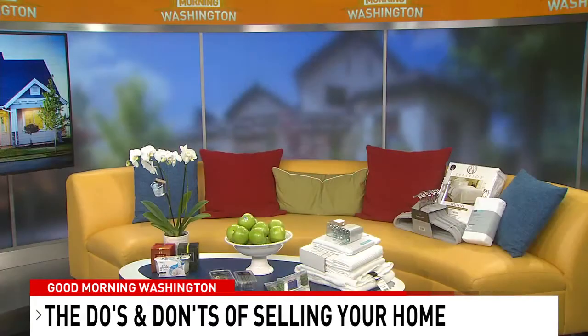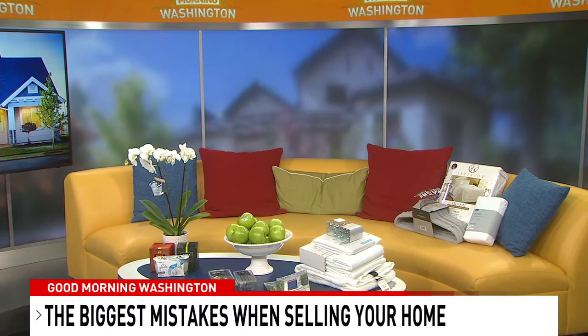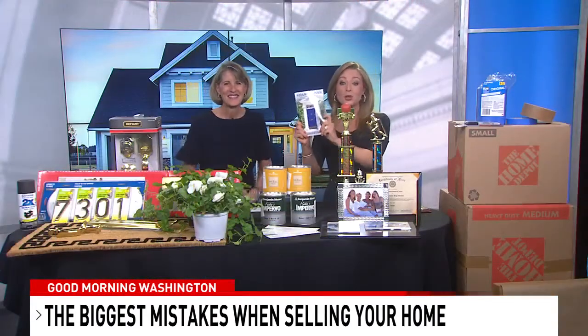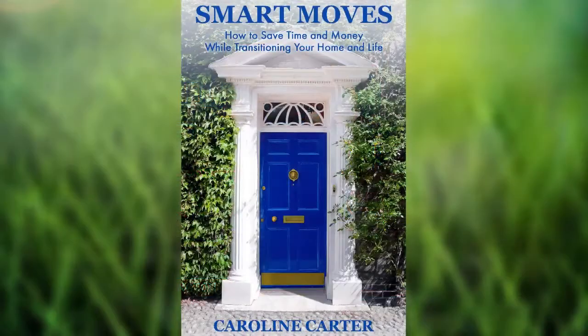What is the biggest mistake people make? I think the biggest mistake people make is thinking that their house is the exception. We could talk for another half hour on this, but you can get the book — Smart Moves: How to Save Time and Money While Transitioning Your Home and Life by Caroline Carter. Thank you so very much for your time.